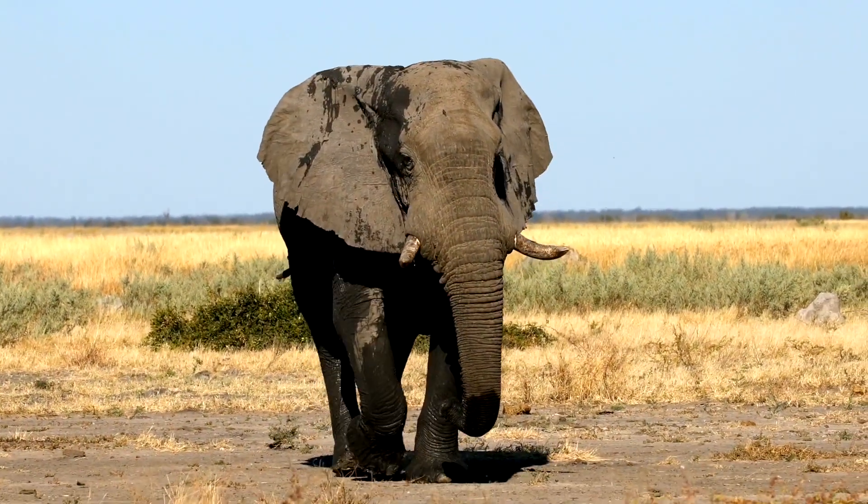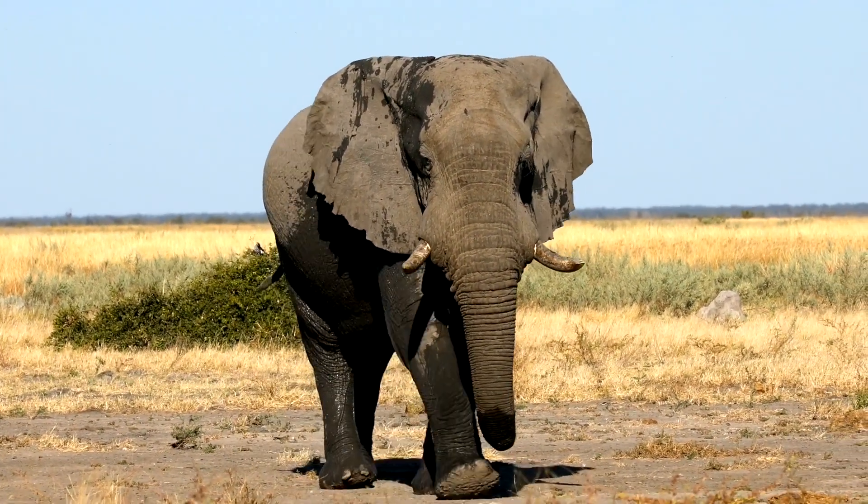Hey Science Explorers, it's Justin again. We're back in the Savannah and I have found the source of the loud trumpet sound — they're coming from the largest mammal on land, the elephant. The big cats we saw last time showed us the value of blending in by camouflaging in the grassland. But the Savannah is also home to elephants and giraffes, two of the Earth's biggest animals. How can being big and standing out help some animals survive in the Savannah? Let's find out!